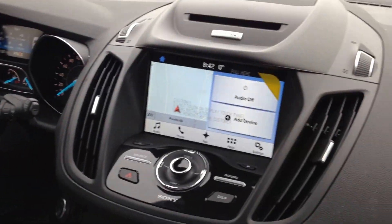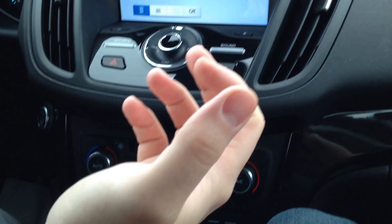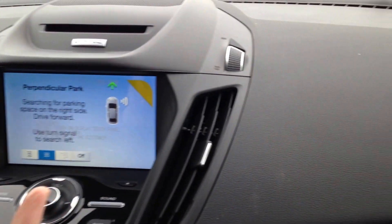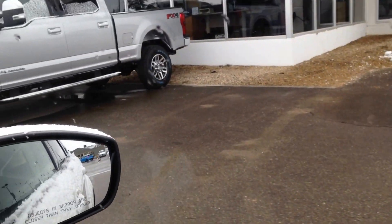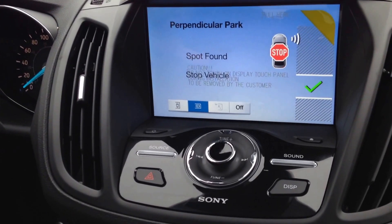First things first, as you can see, we have a button down here — we press that button and I just change it to perpendicular park. So when I change to perpendicular park, I'm going to drive forward and you see all the cars are parked here, and it's going to tell me spot found, and I'm going to stop.